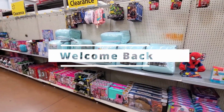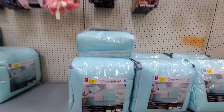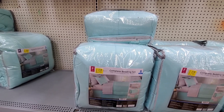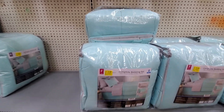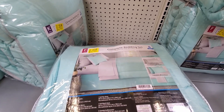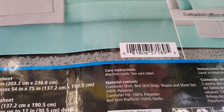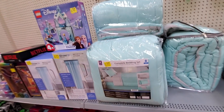Welcome back everyone, today we're at Walmart — another day, another deal hunt. Look what I found: these are the complete bedding set, eight piece, $17. They have full size, twin, and king size. This one is the full, regular price $34.96, and the king is $22.